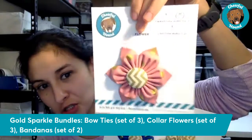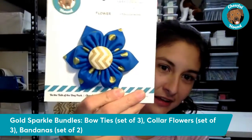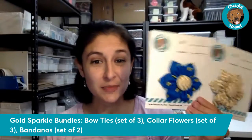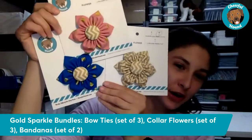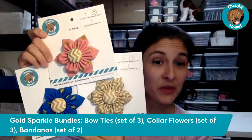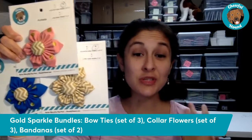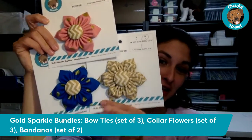The Gold Sparkle collar flower bundle includes gold dots on pink, gold dots on blue, and the gold chevron — and you can see the shimmer of the metallic design right there in the light. Collar flowers have been incredibly popular, especially for folks who have a girl dog who sometimes gets mistaken as a boy. You can put just one on a collar, or if your dog has a big neck and you've got room, you could put on multiple. The collar flower bundle is normally $14.99 each, but as a set of three it's $34.99 — saving you ten dollars.